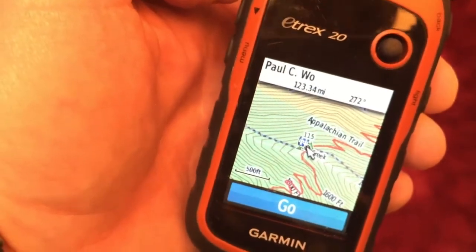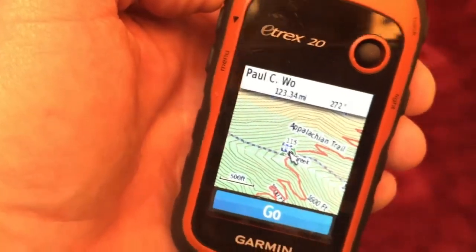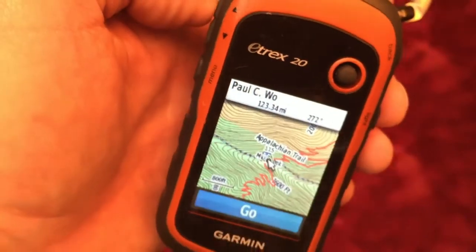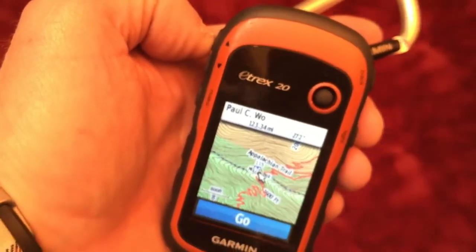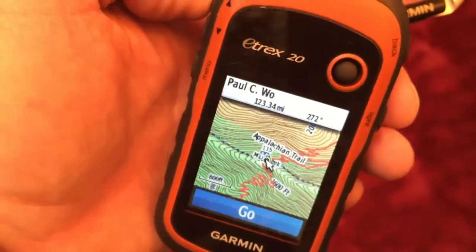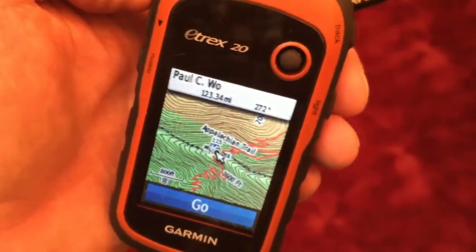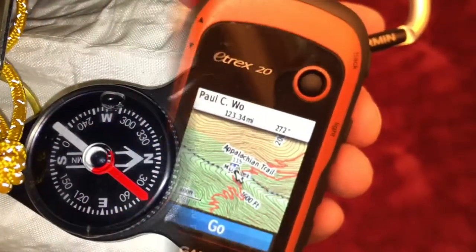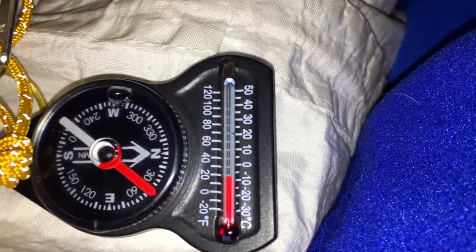One day I'm going to have the whole trail filled in, and I hope that happens before I do a full through-hike. But even then I'll have this or something just like it to track where I've been. I love this piece of gear and you'll see it in every single one of my hiking videos hanging off my pack.